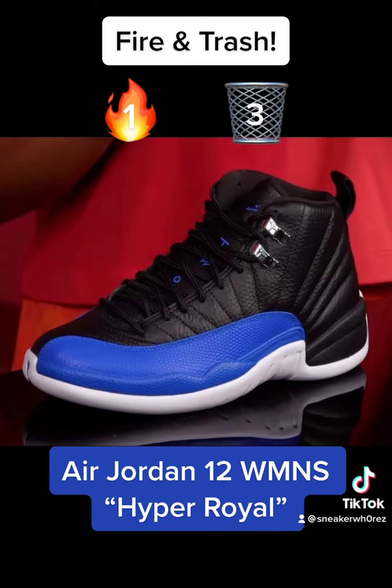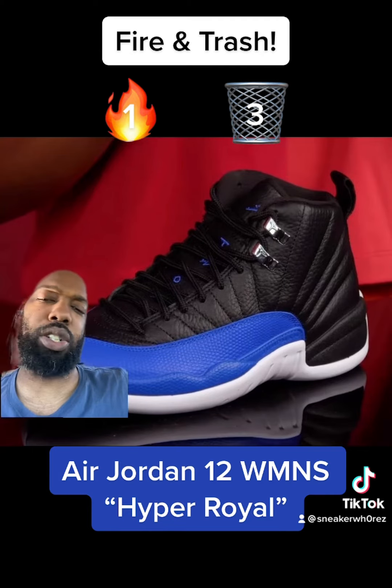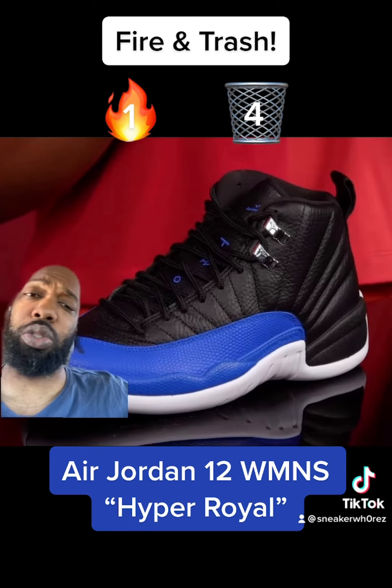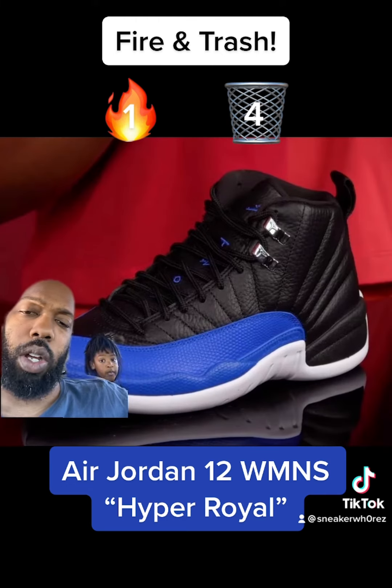Next we have the Air Jordan 12 Women's Hyper Royal. Man, I love 12s, but these are trash. They look like they had too many Playoff 12s and just threw some blue on them. The outsole is fire though. Overall this shoe is trash.